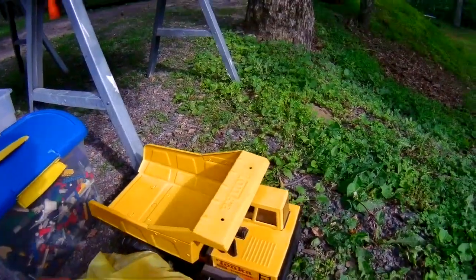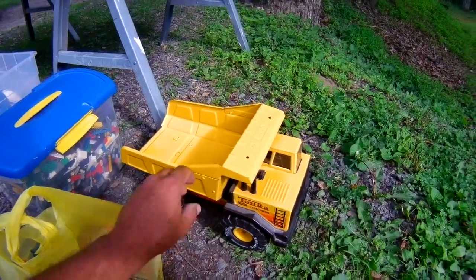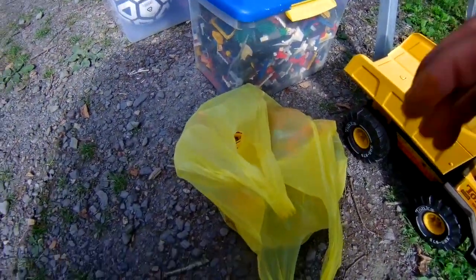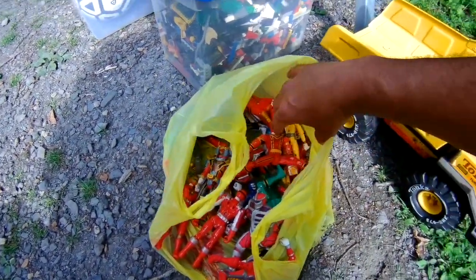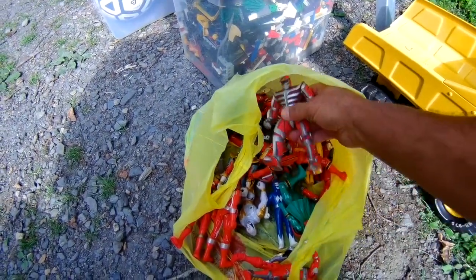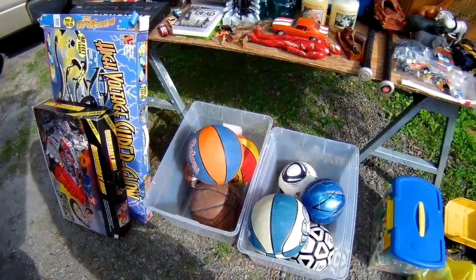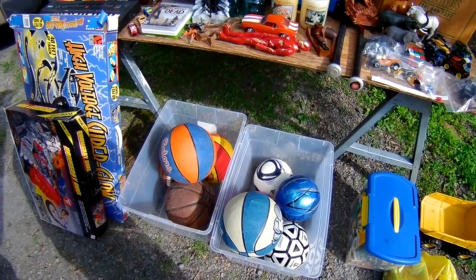Tonka trucks are always a great deal — make sure they're not rusted and the wheels are rolling right. Kids ride on them and they're kind of indestructible. Got a whole bag of Bandai Power Ranger stuff — spent $8 for this bag, but these guys are always good sellers. Going to clean those up. A bunch of balls too — basketballs, soccer balls, a football — probably paid a buck apiece for those.